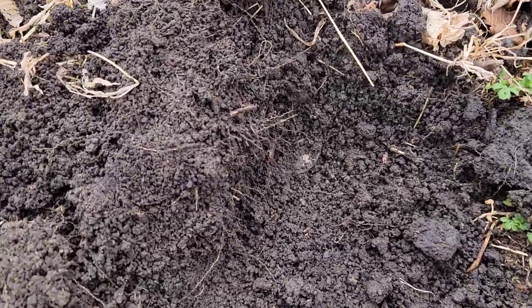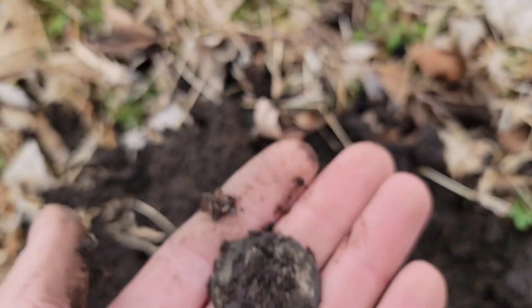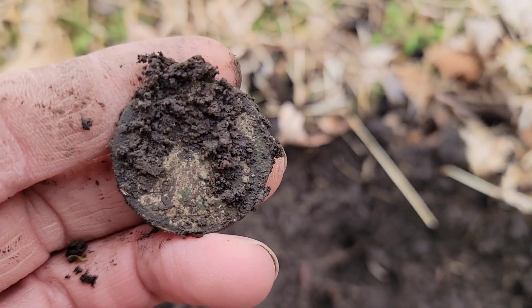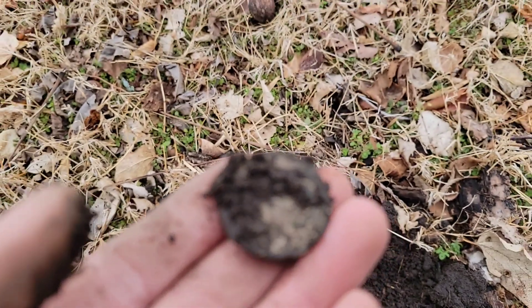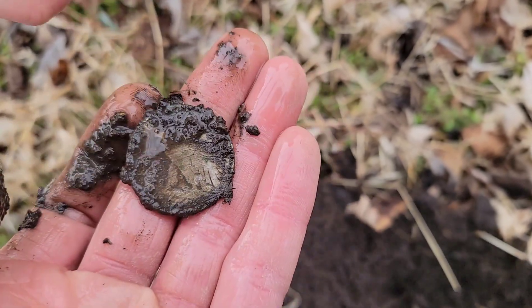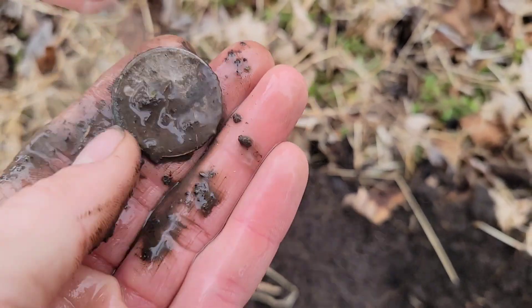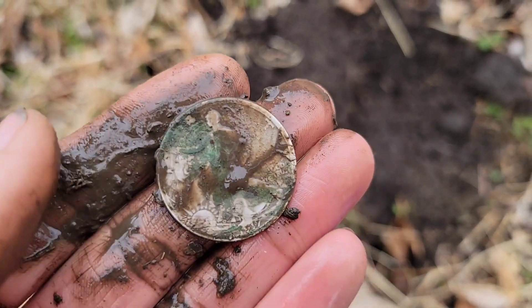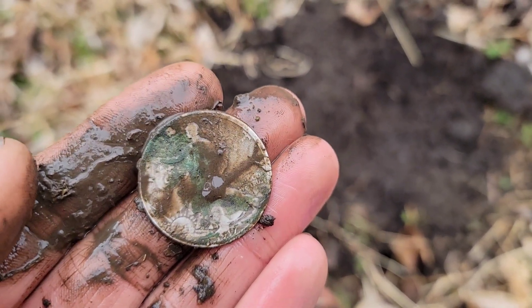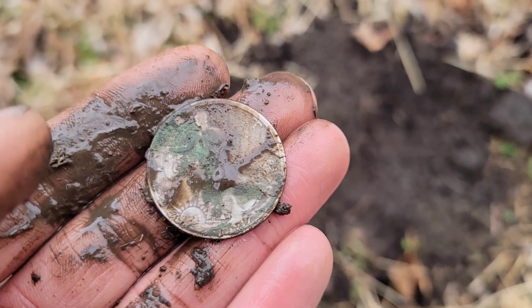I just got a 96 signal on the Deus 2. That's big, round, and I think that's silver. I really can't see — oh, I think I see it. It's a barber half! Oh no, it's not a barber — that's a walker! Give that a rinse, maybe get the dirt off. There you go — Walking Liberty half, looks like a date of 1917. There's some green staining on it, so I wonder if maybe there's a penny or nickel in the hole with it. I'll clean this up and rescan the hole.